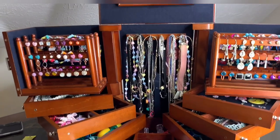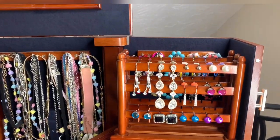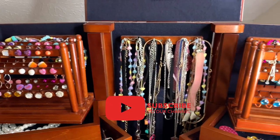Hey guys, welcome back to my channel. I thought it would be interesting if I showed you guys my earring collection. Before we get started, don't forget to like, comment, share, and subscribe.